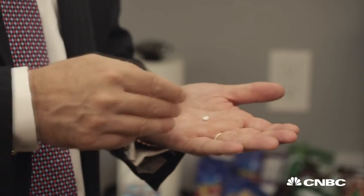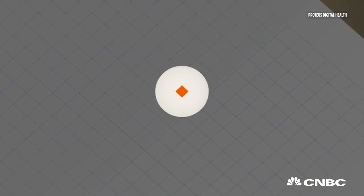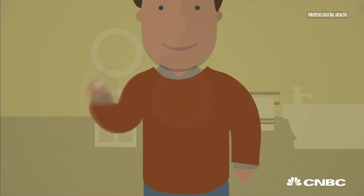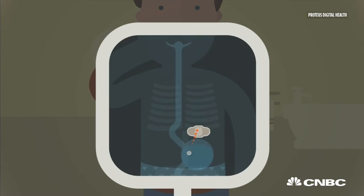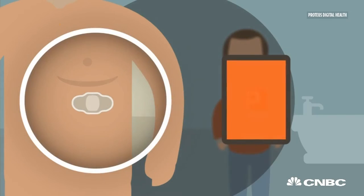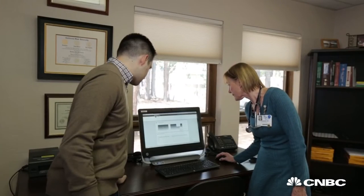The technology behind Proteus is complicated, but the idea is very simple. Each pill is tagged with a chip so small it's almost invisible. That chip has two minerals, and when it's swallowed they activate, sending a small signal to a corresponding patch worn on your skin. And Proteus doesn't just monitor whether you took your pill — it can record more.